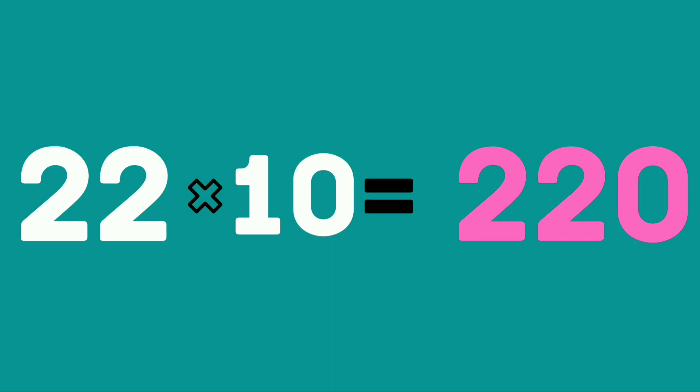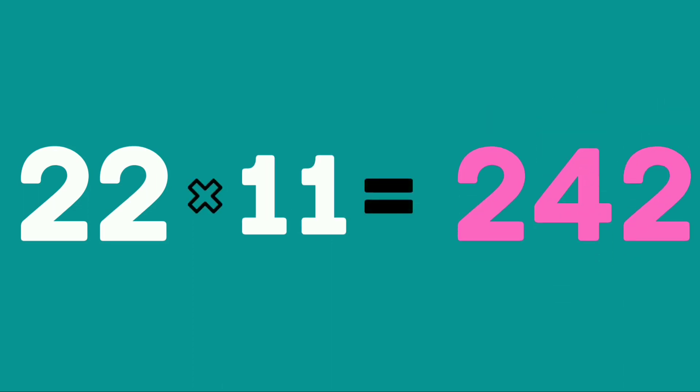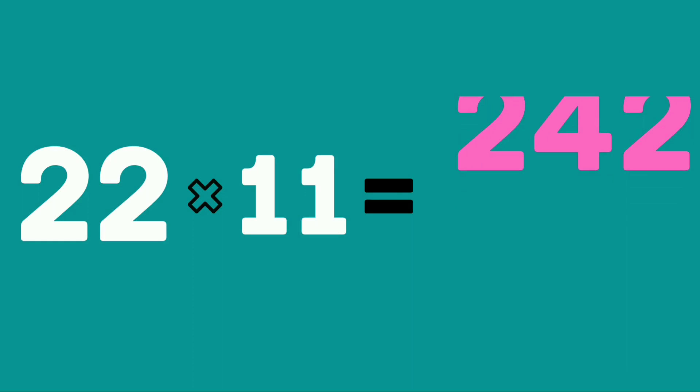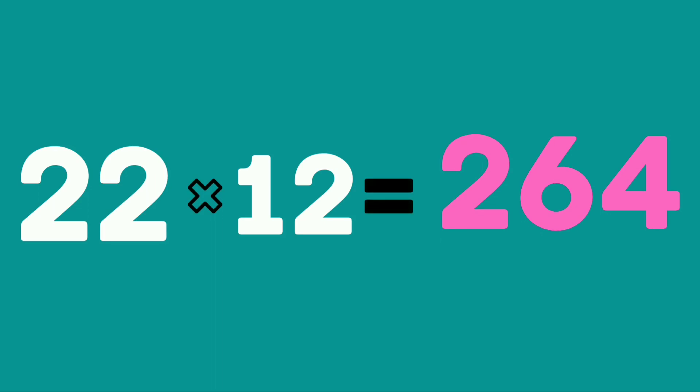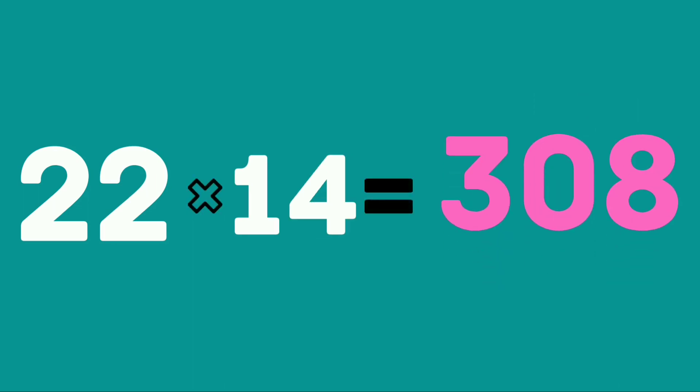22 tens are 220. 22 elevens are 242. 22 twelves are 264. 22 thirteens are 286. 22 fourteens are 308.